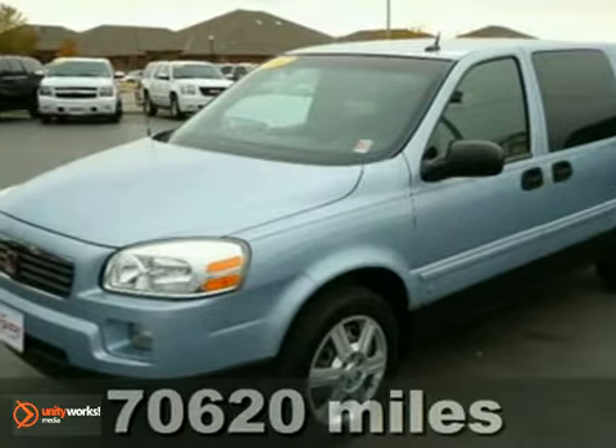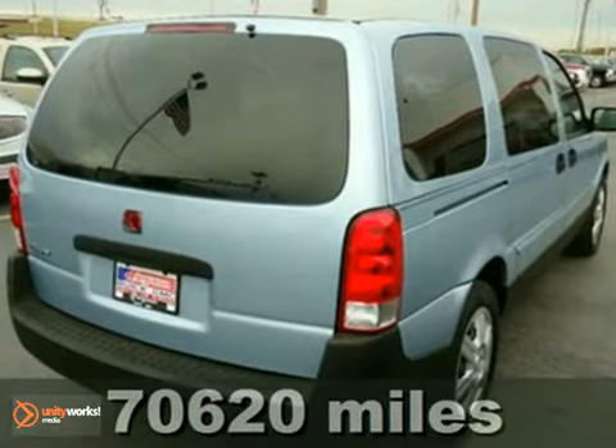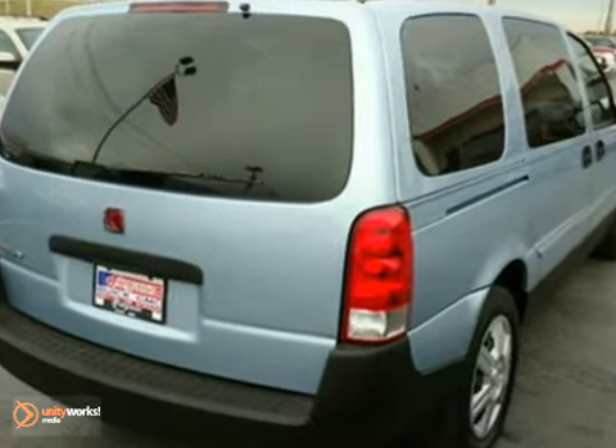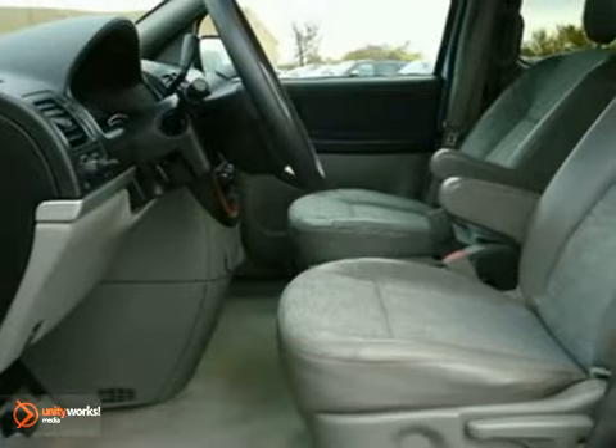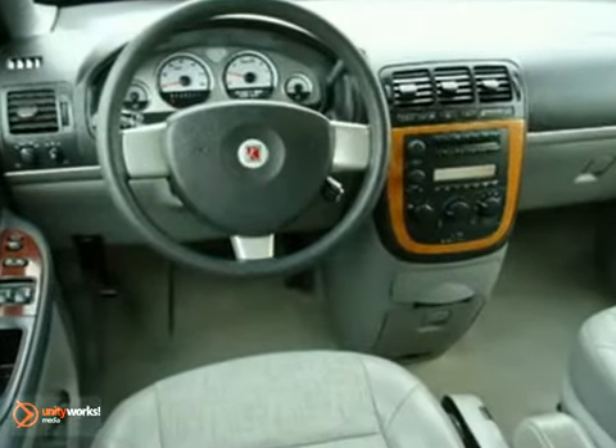It's a 2007 Saturn Relay. It's the safest choice around with standard driver and passenger front airbags, four-wheel anti-lock brakes, front-side airbags, intermittent windshield wipers, daytime running lights, and a five-star crash rating.